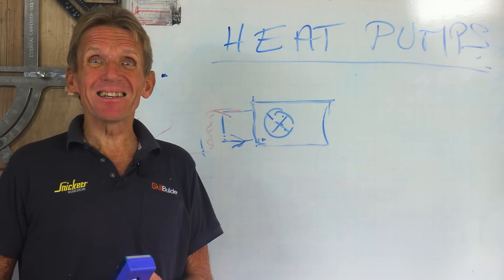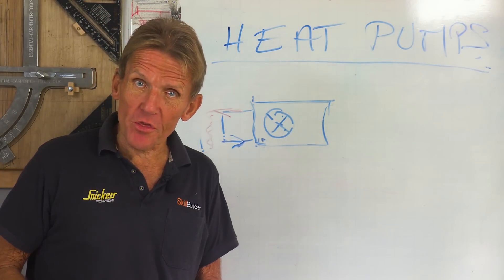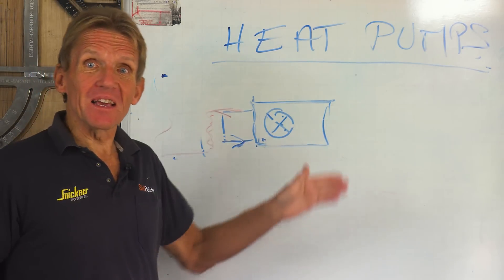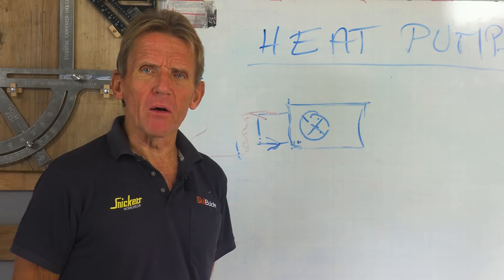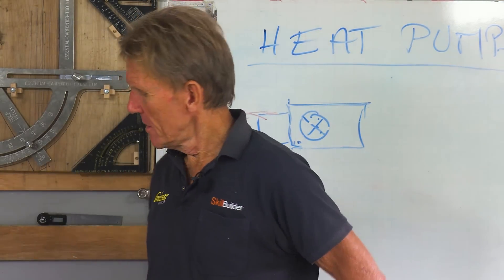I hope that clears it up. There's a difference: ground source is not geothermal, and air source is air to water — not air to air. I'm Roger Bisbee. Come back and see me soon. Don't forget to sign up for the Skill Builder newsletter or you'll miss out on offers, giveaways, updates and everything else going on at Skill Builder. Follow the link, sign up, and join our growing community.